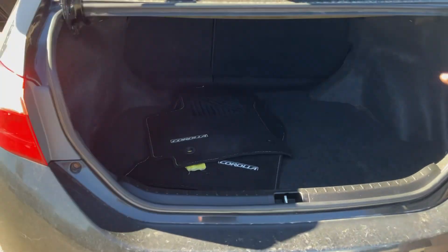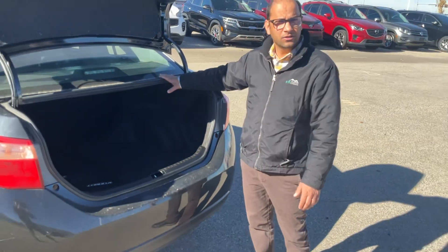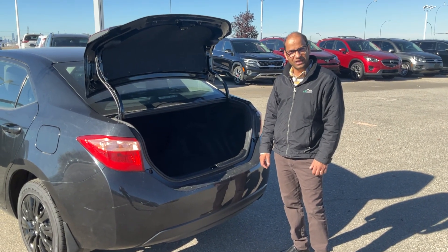It has a 60/40 split, so you can put the seats down and fit most of your stuff in there as well. Again, this is Paneet from Shaywood Kia — please give me a call. My phone number is 780-449-4499. Thank you.